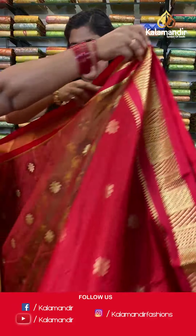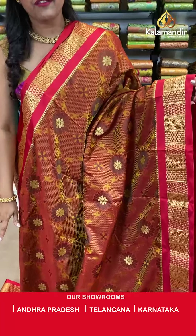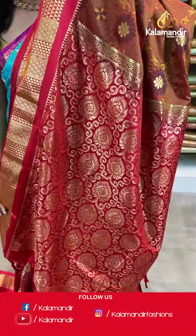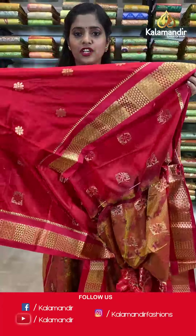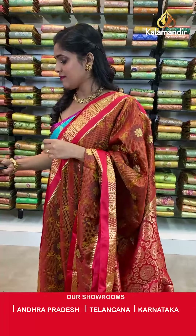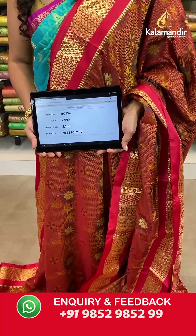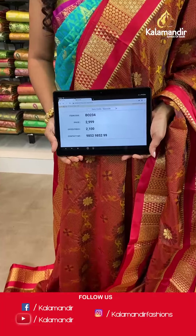Up next is a very beautiful red colored saree in two shades of red — self-design on the entire body with floral designs, a contrasting border with gold zari work, a contrasting pallu with zari woven work and tassels at the bottom, and a contrasting embossed blouse piece. Saree code BI230, actual price 2999, offer price 2100 rupees. Take a screenshot and send it to our WhatsApp number 9852985299.